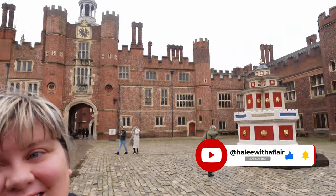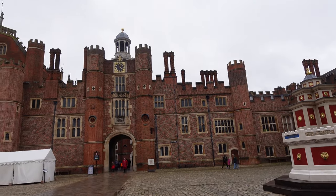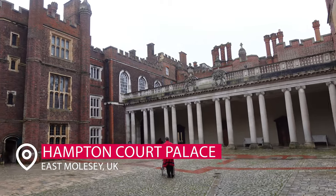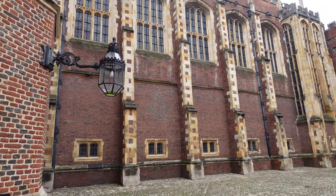Here are some tips and tricks on Hampton Court Palace. Today we're going to be exploring Hampton Court Palace just outside of London, England. If you are new here, don't forget to like and subscribe. We're going to be giving out all of the best tips so that you can enjoy your trip here. There's lots to discover, so let's get going.